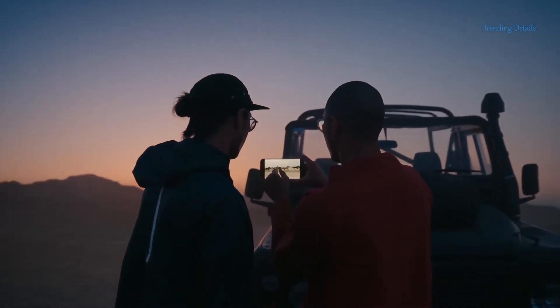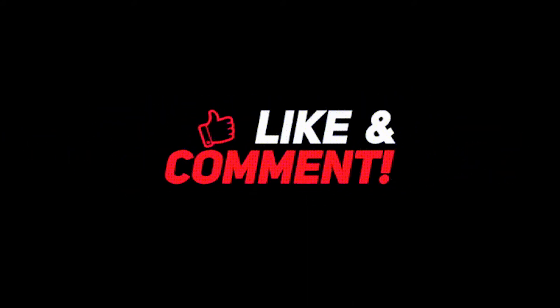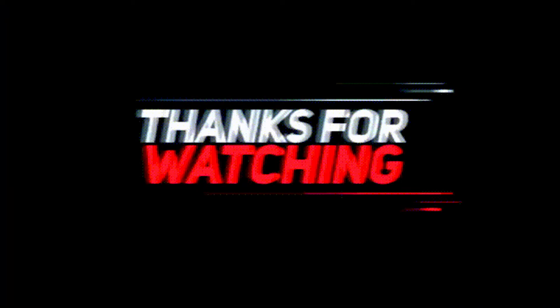And that's it for today. If you want to keep in touch with the latest leaks and rumors in the tech world, then click that subscribe button below. Thank you for being here. See you in the next one.